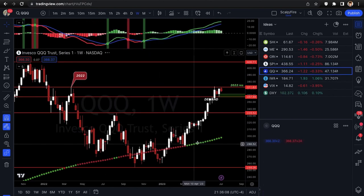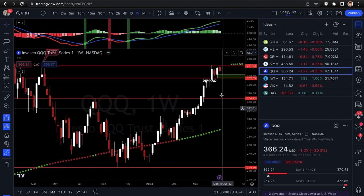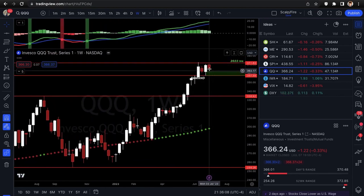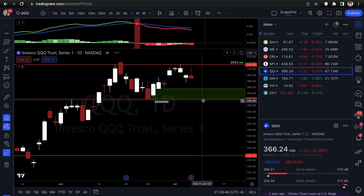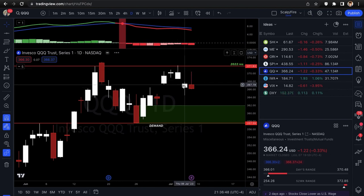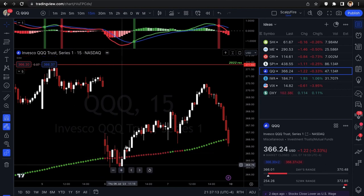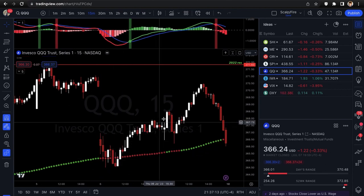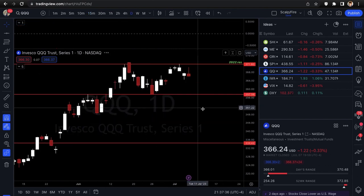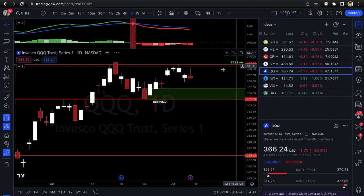Next, the QQQ. Last week we were focused on the 2022 resistance at 371.83 and you can see it rejected off that last week — a slightly red bar, nothing crazy, similar to SPY. On the one-day you can see it rejected off that 2022 resistance perfectly right at 371.83. You could have traded puts off that for pretty good money. The Nasdaq had a very red day relative to how bullish we've been, down as much as 1.3% before rallying into close.